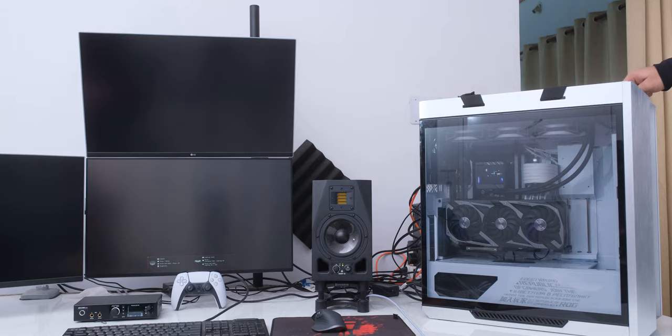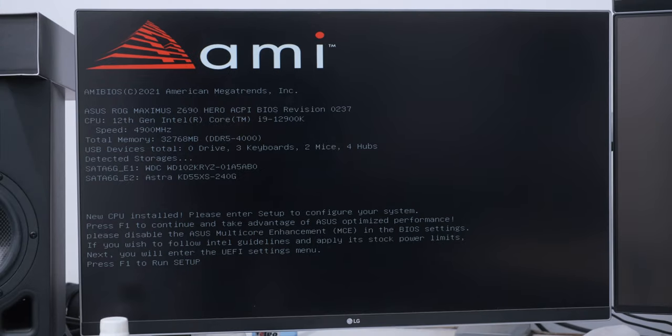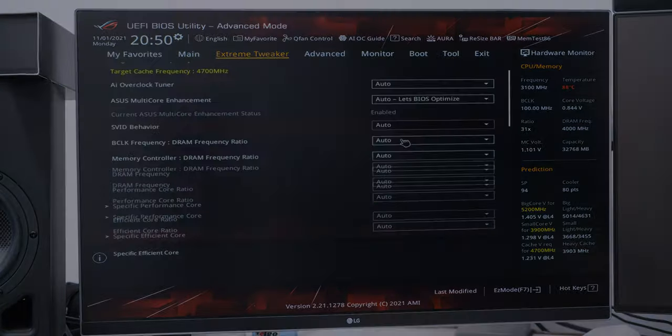After instantly overheating the CPU — because we didn't plug in the pump's micro USB port into its hub — we fixed the issues and were able to boot. So now let's see what the final result looks like.